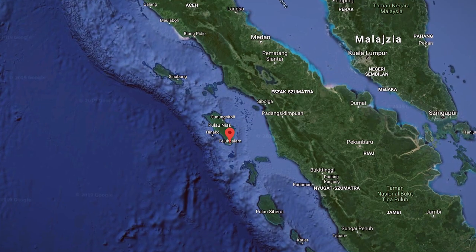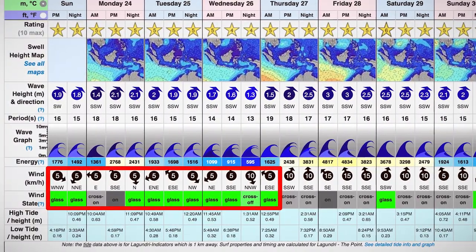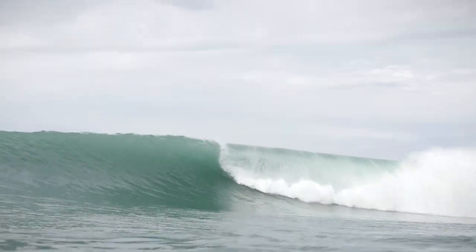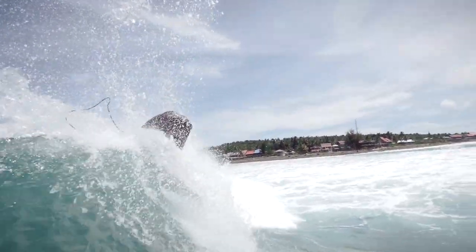Lagundri Bay is 30 kilometers from the equator, so it's pretty much a perfect tropical paradise with no wind around the equator. But because of this, it can also have unpredictable stormy days where the wind turns onshore. The good part is that the point in Lagundri Bay still works in onshore conditions, and it gets even less crowded.